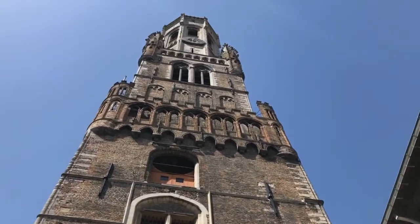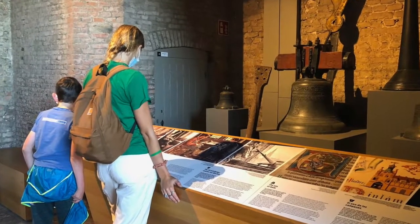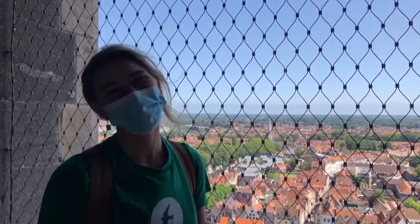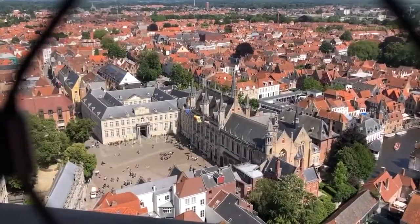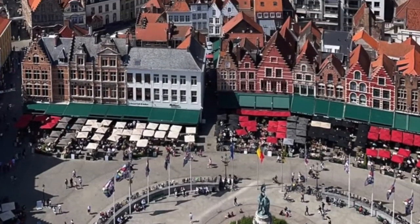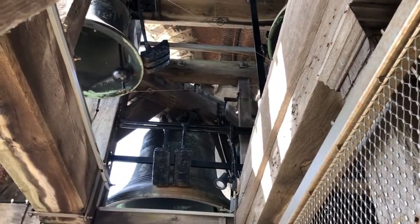Soon after we climbed up 366 steps to the top of a beautiful and very tall bell tower. They had stops along the way where you could look at the history of the tower. We're on top of the bell tower, also known as the belfry, and we climbed a bunch of stairs to get here, but it is definitely worth it. The view was absolutely incredible and I couldn't believe my eyes. While we were up there, the clock hit 4 so we were able to hear the bells chiming.